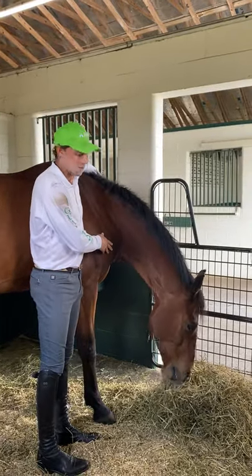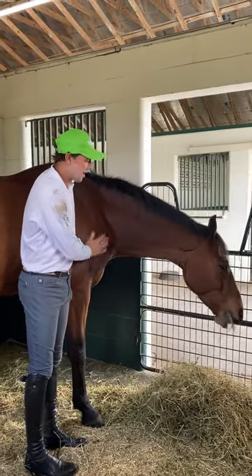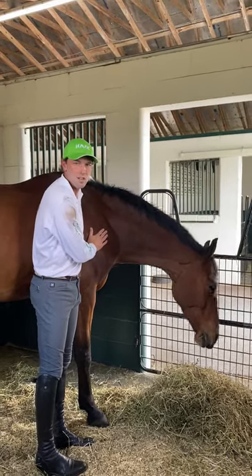This is one of my best younger horses, a horse called TKS Cooley. He's a fantastic horse, going four-star level.